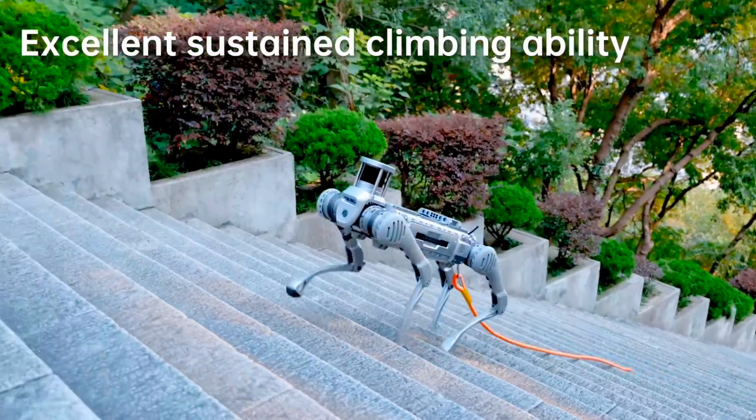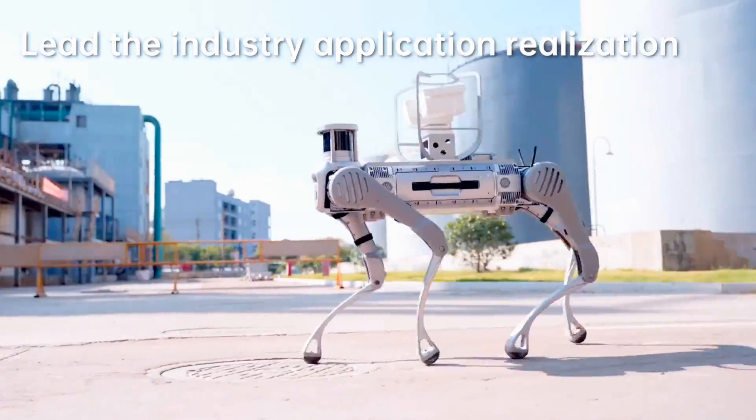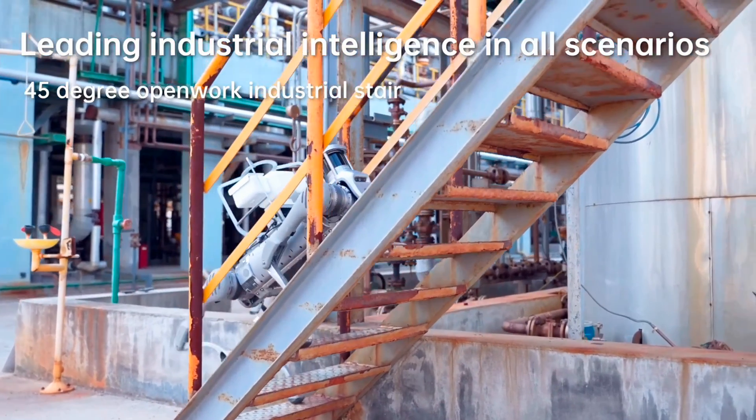While Boston Dynamics may have pioneered the field of quadruped robot dogs, Chinese company Unitree has definitely done a good job of jumping on board. Its latest industrial robot, the B2, offers some major improvements over its predecessor.